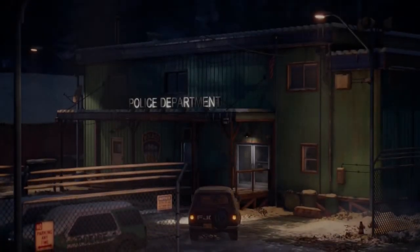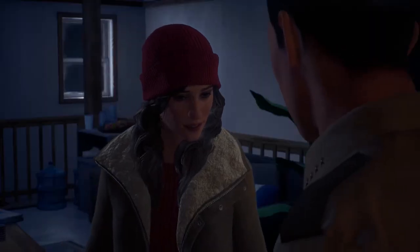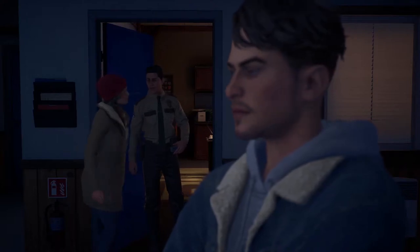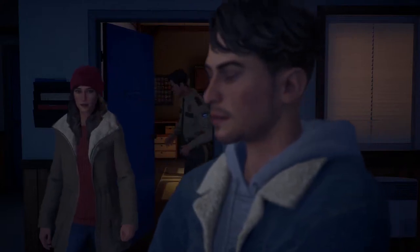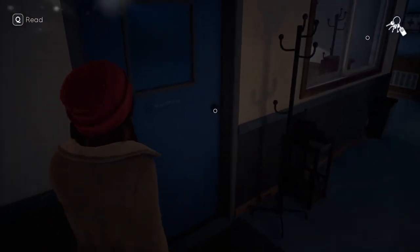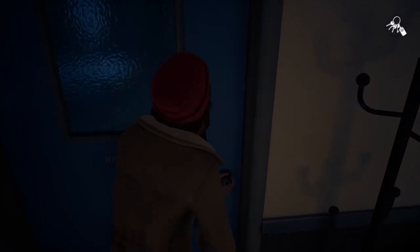Back to the topic, once you get to the police department for the first time and take the master keys from your uncle, it's time to explore the station and find out the secrets and memories you can discover here. One of which can be missed and requires solving a little puzzle to find.